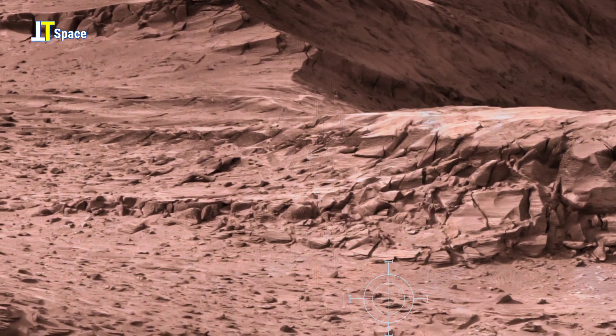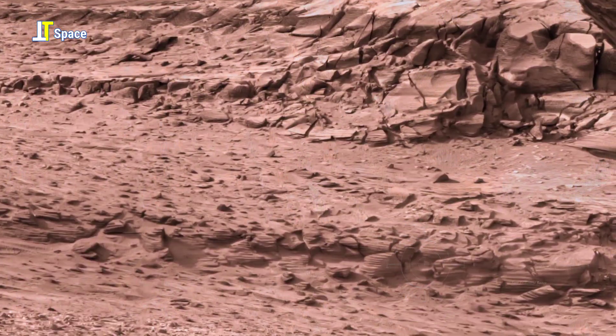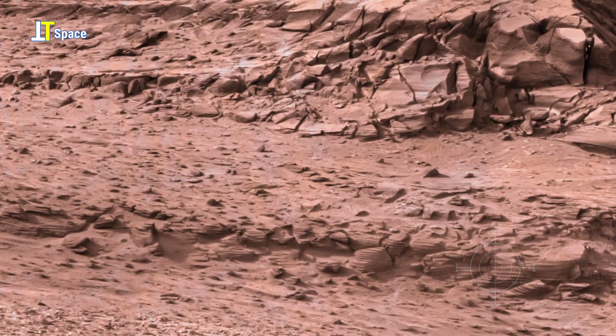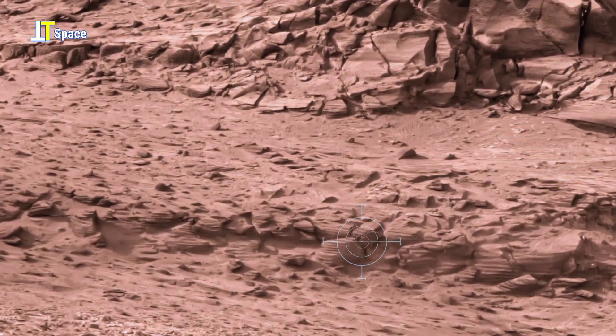At first sight, Mars appears dry and barren. Yet, within the rock layers, a striking pattern emerges — uniform, tightly packed ridges stacked in horizontal bands.